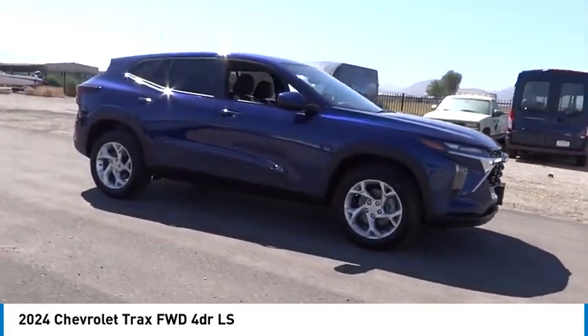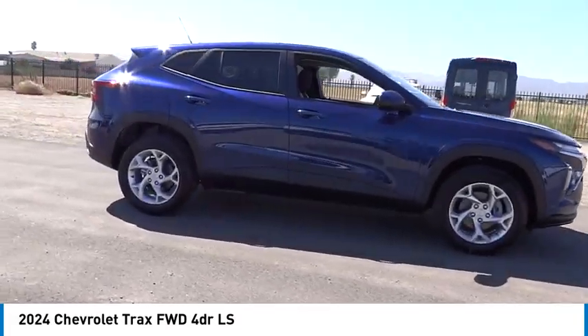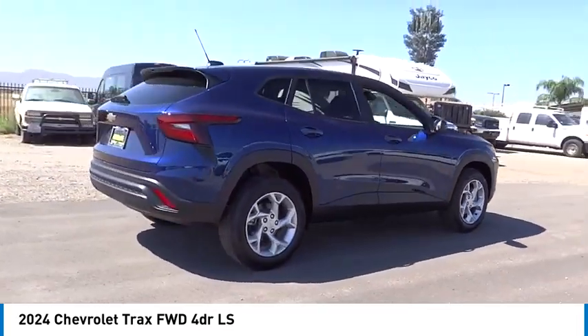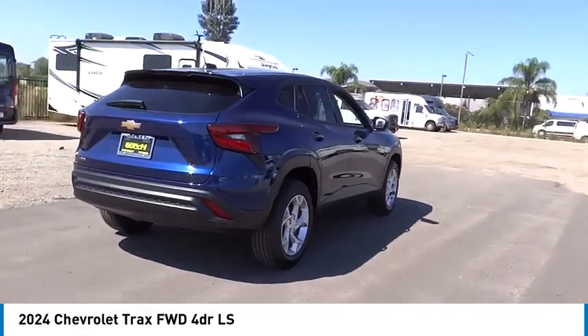We are pleased to show you the 2024 Chevrolet Trax. The Trax is tiny on the outside, but remarkably spacious within. It comes with clean and modern interiors.